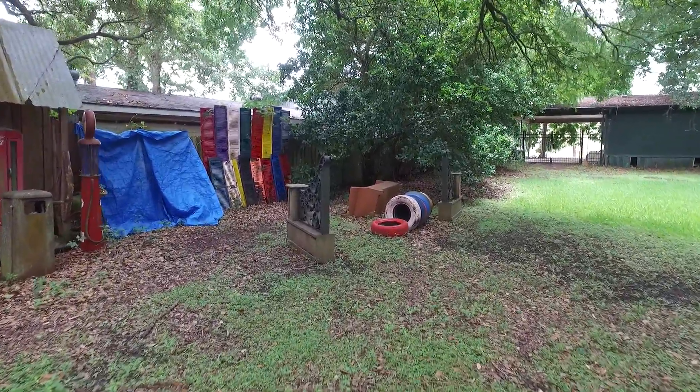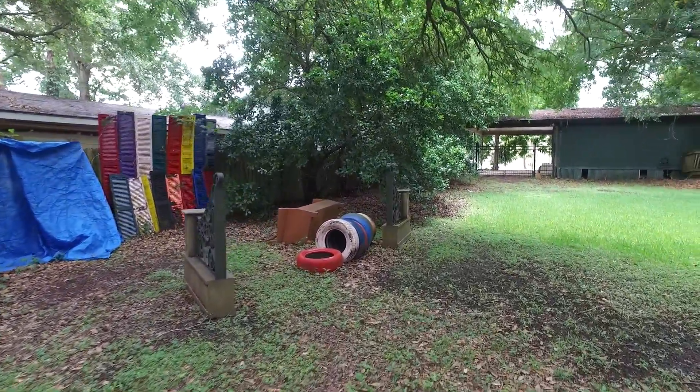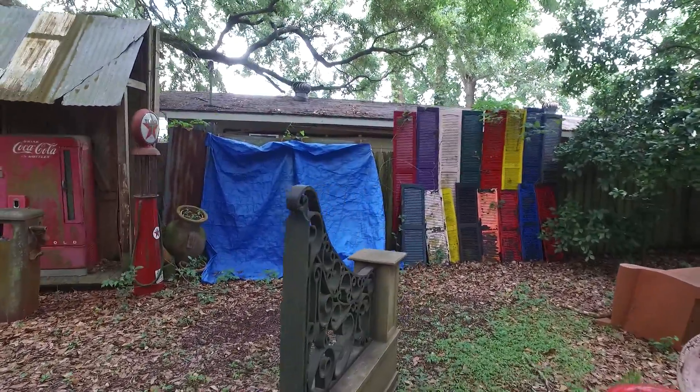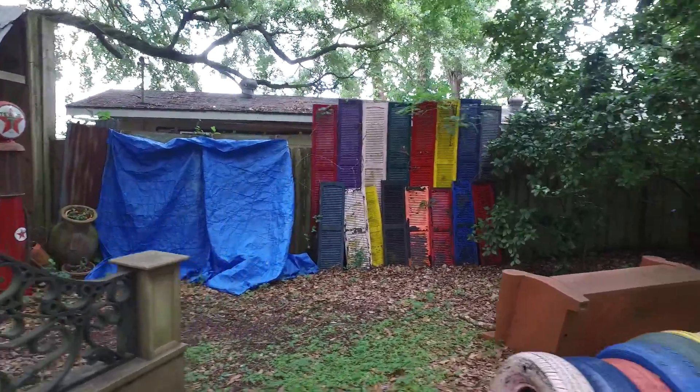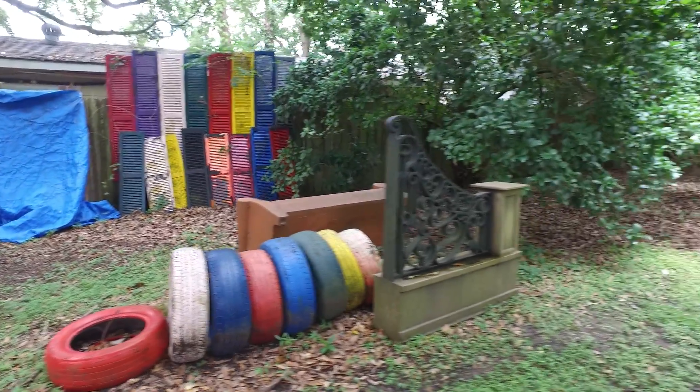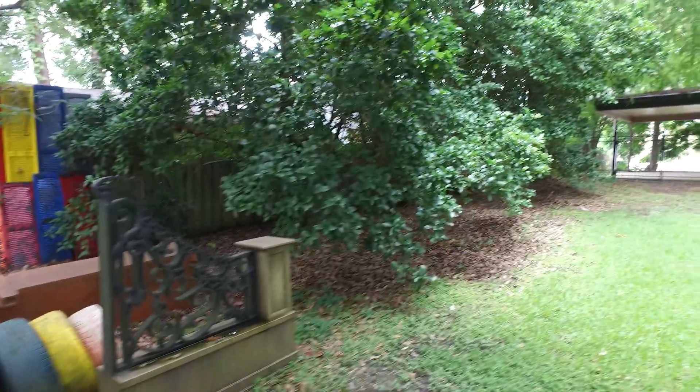I'm sure you guys have already seen this — he's already done a video of his backyard before, but I'll try and do just a nice little 360 spin so you can see all the stuff from the different angles.